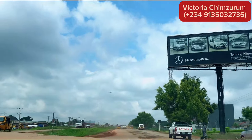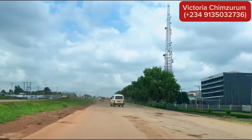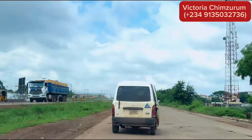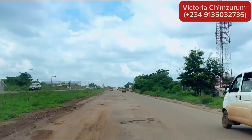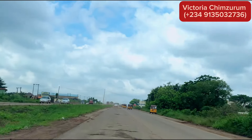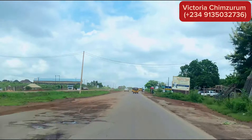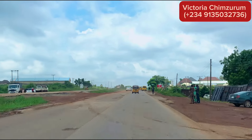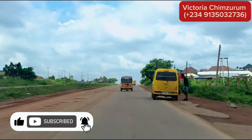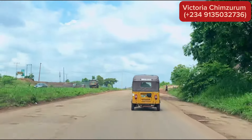Hello and welcome to my channel. I am your number one real estate consultant and agent here in the city of Enugu — Victoria Changeroom. Today we'll be touring the beautiful estates inside Centenary City, and I will also be showing you a few properties available for sale in these estates and why these estates are secure and safe for your investment and for you and your family to live in. If you're new to my channel, make sure to like, share, subscribe, and turn on the notification bell for real estate insights and more videos like this.